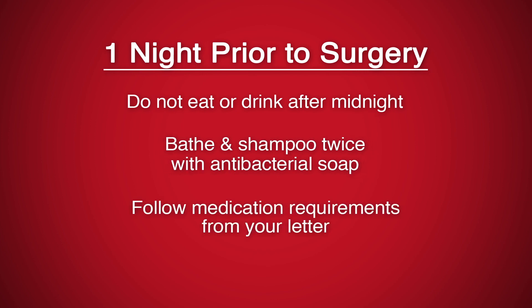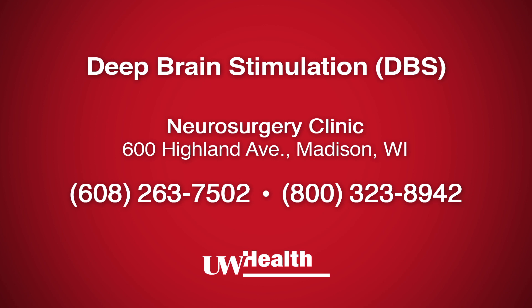On the day of surgery, follow the medication requirements as outlined in your letter. Videos about other parts of the DBS process are available on this website. Printed information called Health Facts for You is also available online at uwhealth.org or from our clinic.